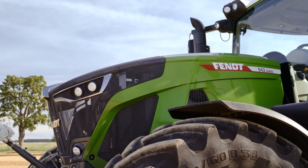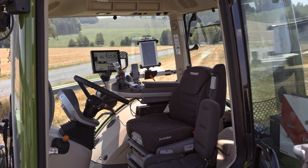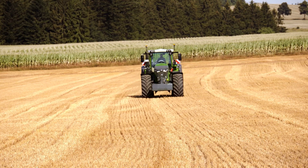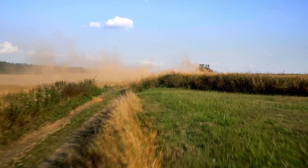With our software updates, your FENT 900 Vario will always be up to the minute, even in years to come. Up to twice a year, your dealer can install extra features as part of your service interval.